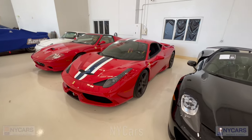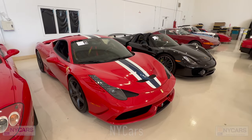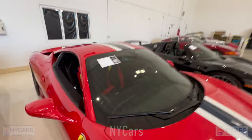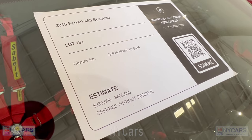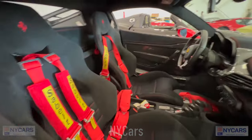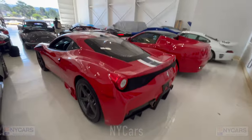There's a lovely Ferrari 458 Speciale — this spec in my opinion is probably one of the best, or else in yellow. 2015 Ferrari 458 Speciale, estimated $330,000 to $400,000. That sounds surprisingly cheap to me, but it is what it is. Very pretty car — you can see the engine.